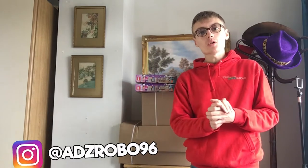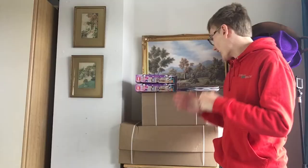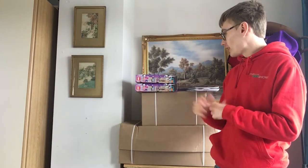Hi guys, it's Adam and welcome to another video. Special video today — one that I've not done in a very long time — and it is a Lego investing haul. I'm very excited for this one. I just love buying Lego but I've neglected it for a very long time, mainly because I've been working on other investments and the business and all the rest of it.